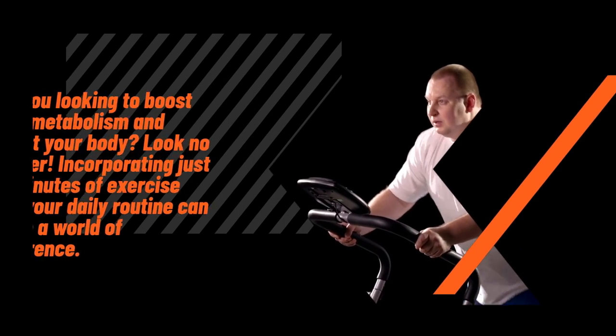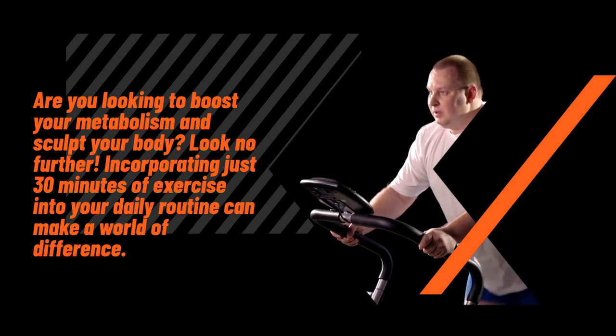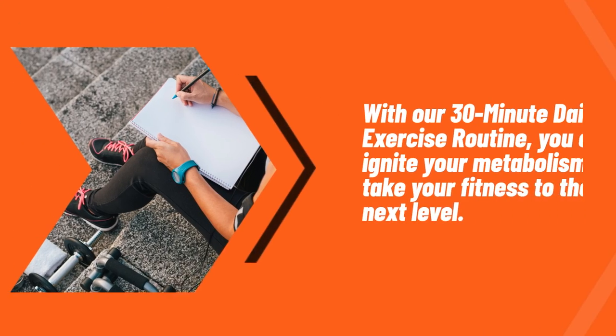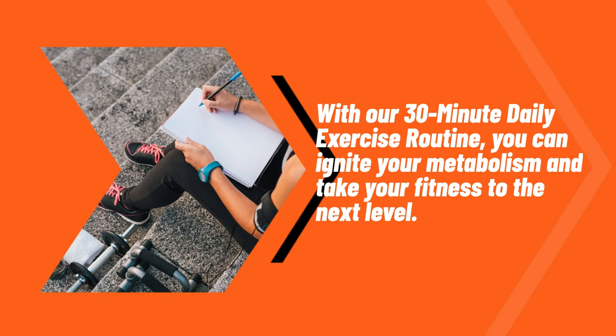Are you looking to boost your metabolism and sculpt your body? Look no further! Incorporating just 30 minutes of exercise into your daily routine can make a world of difference. With our 30-minute daily exercise routine, you can ignite your metabolism and take your fitness to the next level.